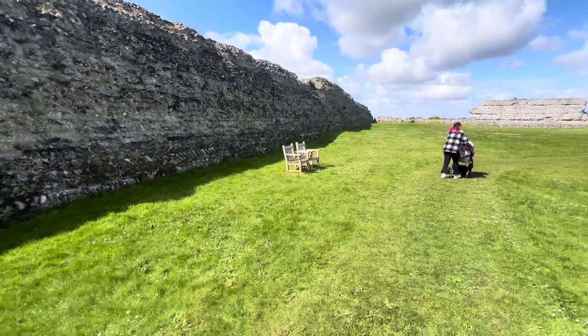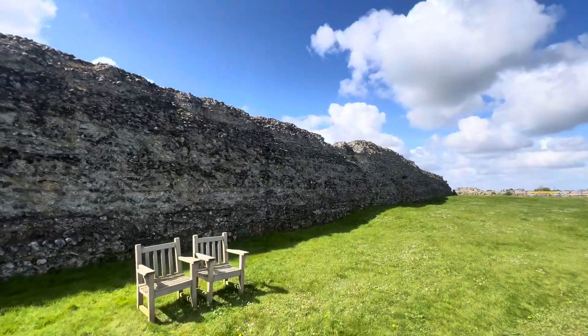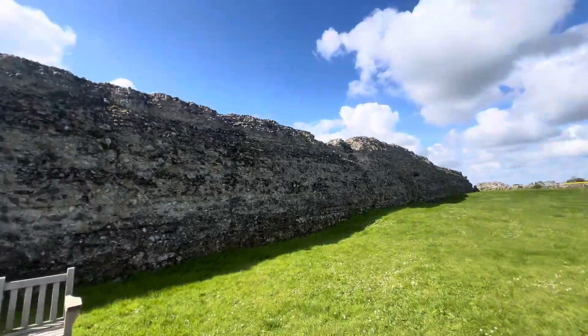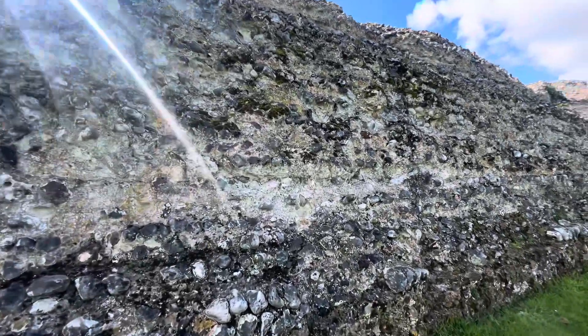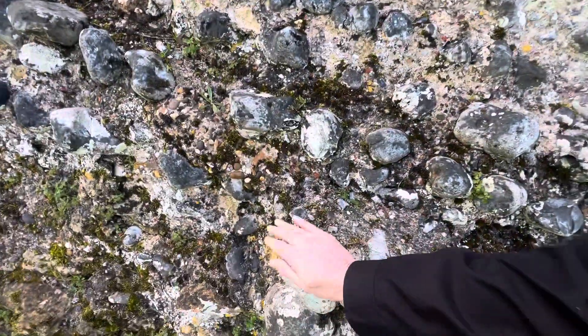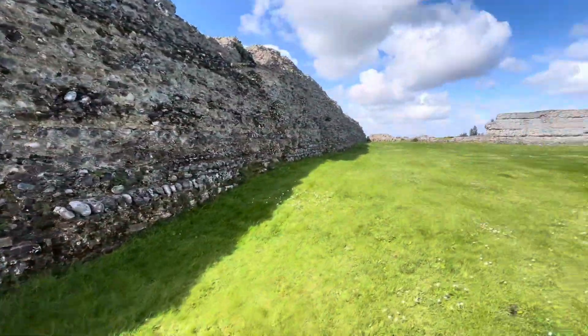We are Roman activists. Look at this. Wow, we've got to touch this great fort. It's the biggest Roman — it's bigger than anything in Colchester. Wow, look at it, all these years. It's phenomenal.